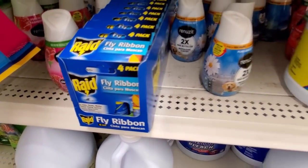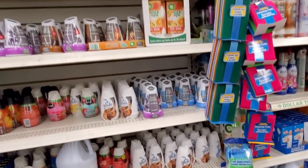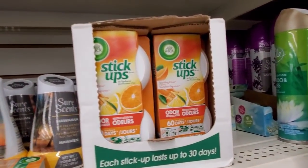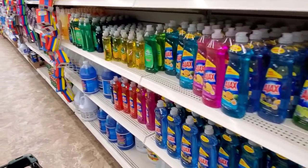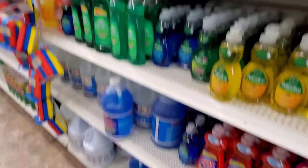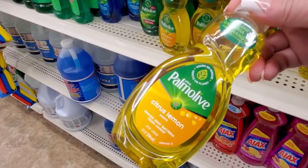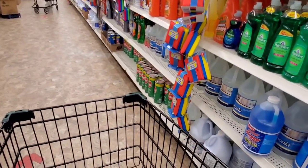They have the Raid fly ribbons and as ugly as they are they definitely work — and they're so much cheaper than any other store. My favorite — the orange stick. You can only put them in small spaces though; I used to buy those all the time. Oh, this is a new Palmolive here — citrus lemon. I love lemon in the kitchen, so I'm going to grab that.